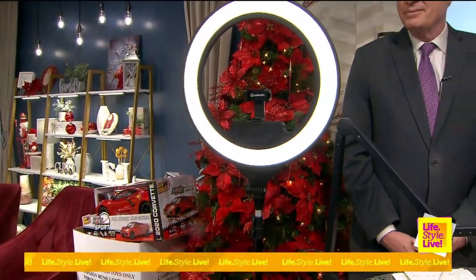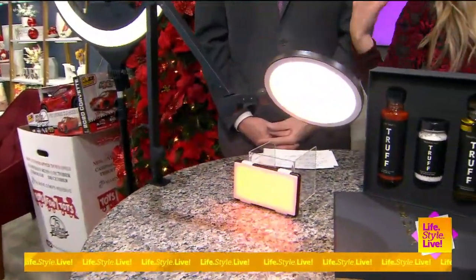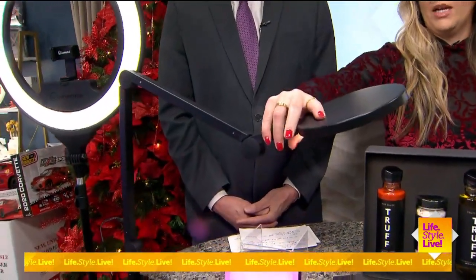I also have the Edge Light, which is a great desk lamp. It also doubles as a video conferencing light, so you can really light up your video conference call so you're not looking dark and dim. Plus it's really easily bendable so you can move it to however you need it.